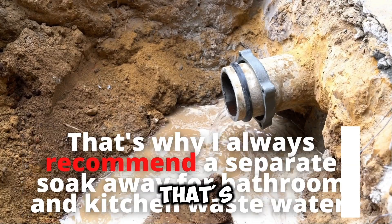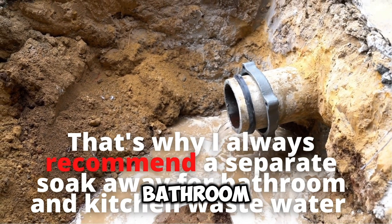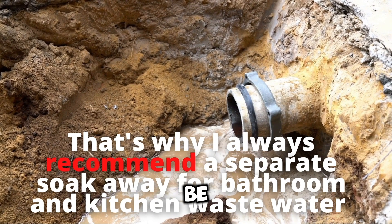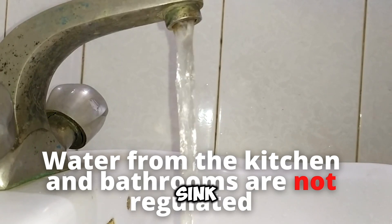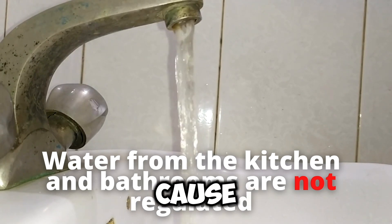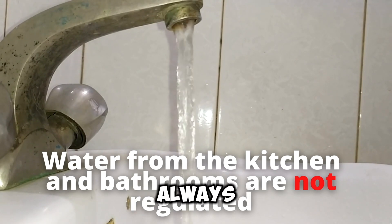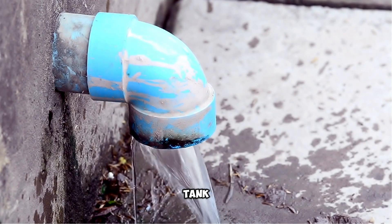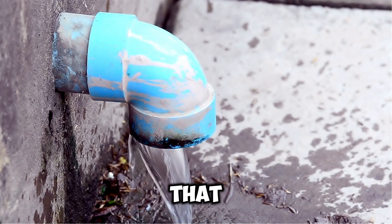That's why we always recommend a separate soak away for your kitchen and bathroom water — those waters are not regulated and can be mistakenly left on, causing overflow and creating problems in your backyard. Most people recommend routing that water into the gutter, or having an overflow tank that connects pipes into the gutter for a continuous flow.